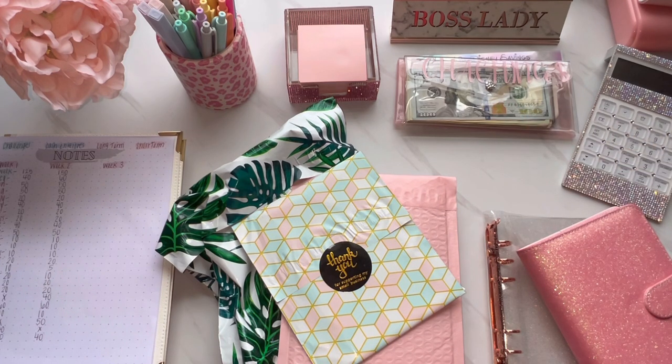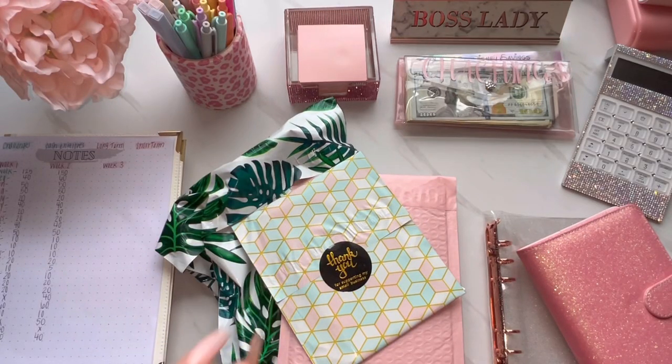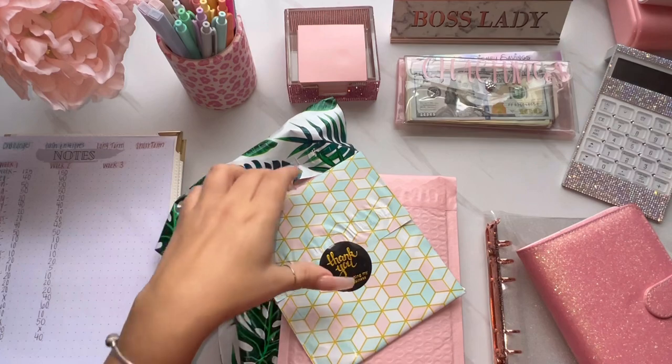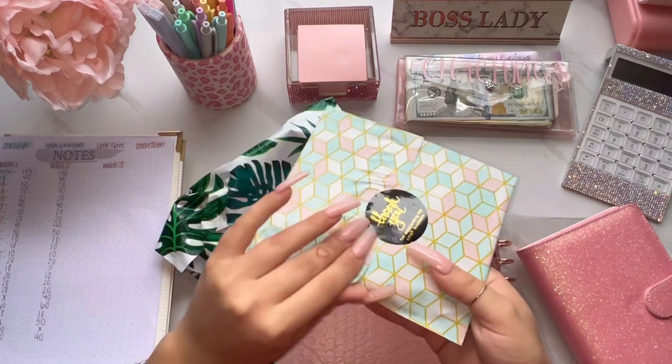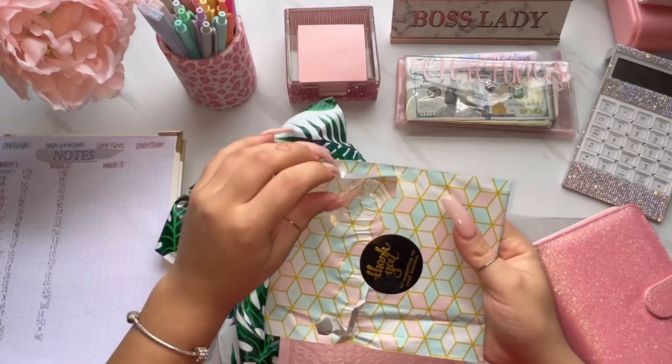So if you do want to see my new cash envelopes and stuff some money with me, then just keep on watching. I honestly thought I was only supposed to get two packages, but I got three. So I don't necessarily know what one of these items is. Let's just go ahead and open it up.